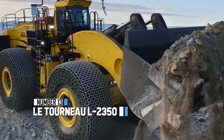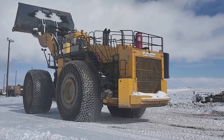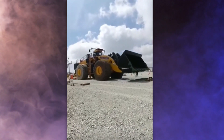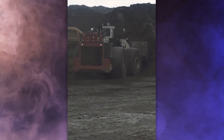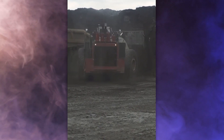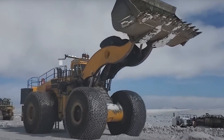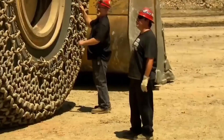At number 13, we unveil the Letourneau L2350 — a gigantic beast of a machine that's hard to truly appreciate through photos alone. According to Guinness World Records, it holds the title for the largest earthmover ever built. It can hoist massive amounts of earth and other materials to incredible heights, with a load capacity of about 80 tons — like hauling around 40 cars. Those tires are massive, standing at a towering 13 feet tall and 5 feet wide.